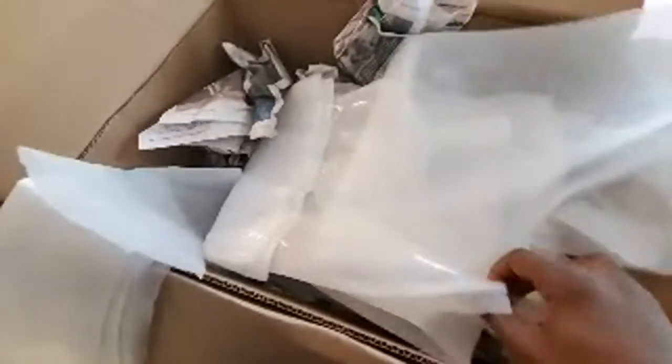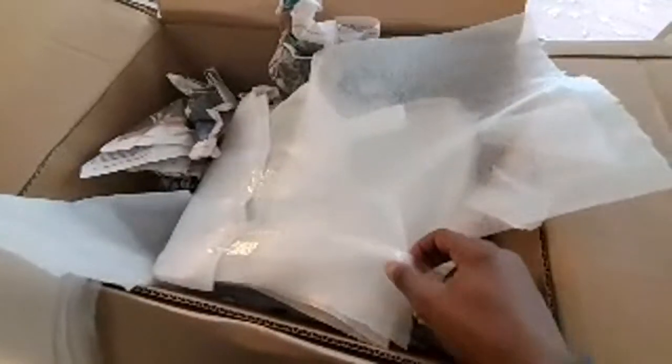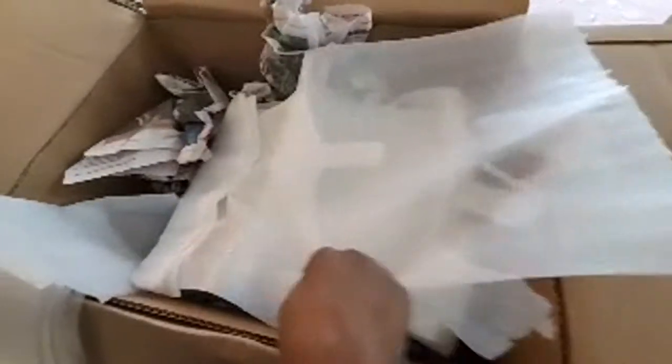I bought one guy so many projectors — I think I got about 150 BenQ short throw projectors and I bought all 50 of them off him. So if you're selling good projectors on eBay, I'll buy them all from you.